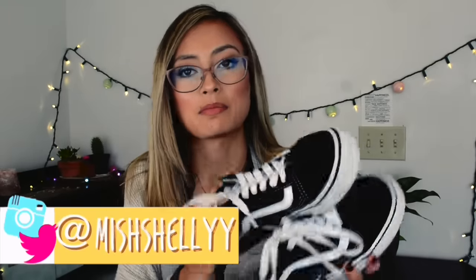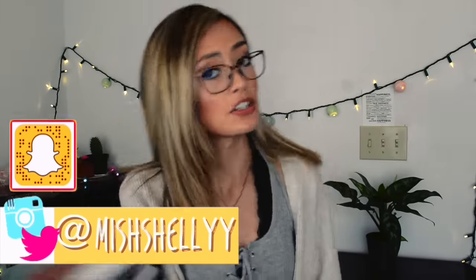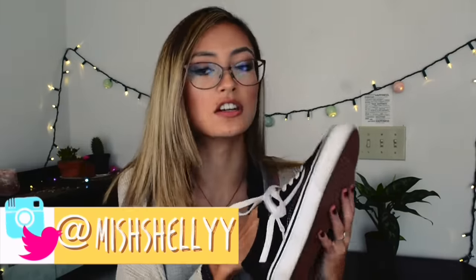These are the shoes that I got for this school year. They are Vans, they're black and they're white. Super cute, I like the style of them. I would pair this with like maybe jeans and a t-shirt — super nice and simple and good with any outfit. That's why I got these, I just needed plain black shoes. Let's get right into clothes.